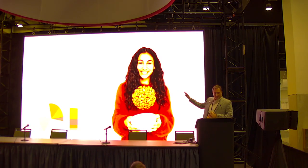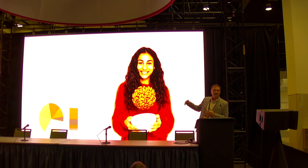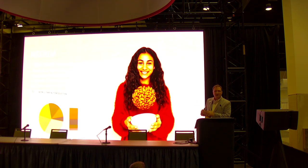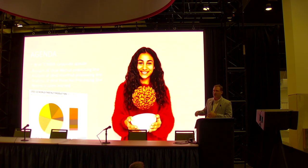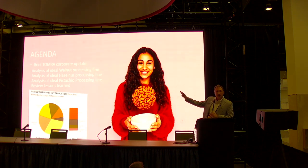Here's our agenda for today. I'll take a couple minutes on a Tomra business update — we're a global company publicly traded on the Norwegian stock exchange. Then I want to jump into a few different processing lines. You're probably familiar with the INC data about the biggest tree nuts produced. The biggest five — almonds, walnuts, cashews, hazelnuts, and pistachios — make up 95 percent of all tree nuts in the world. I'm not going to talk about cashews because they're too different, with a lot of manual sorting, so I'll compare the other four today.